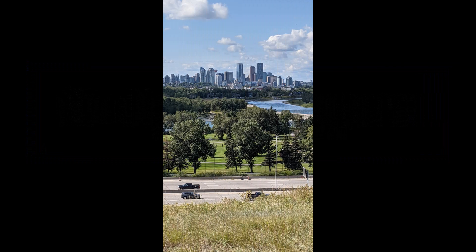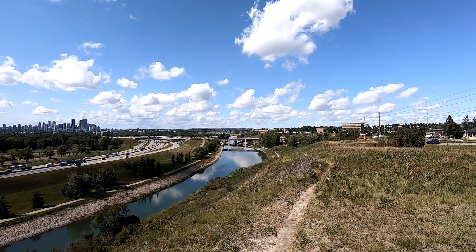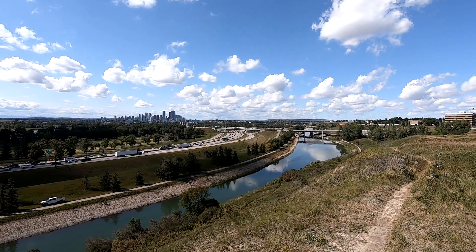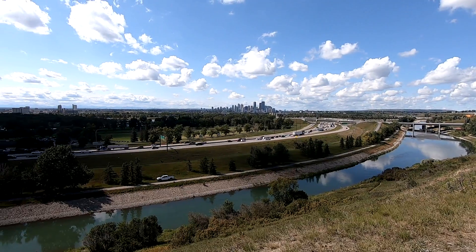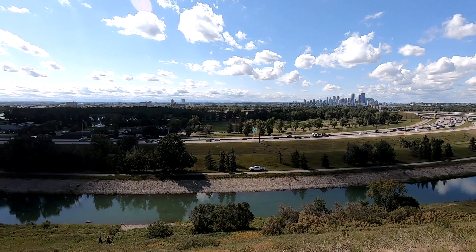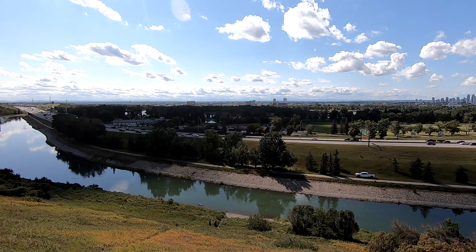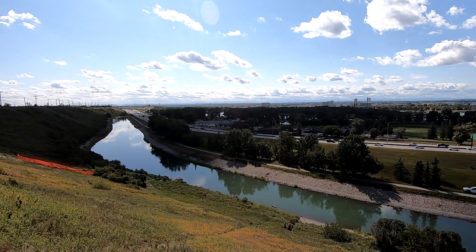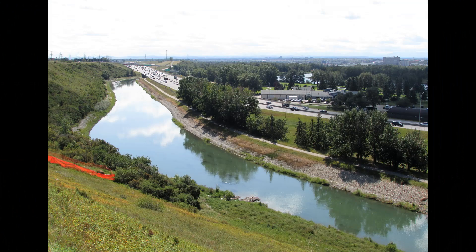Today, Jock, we do the ridge in Dover and the canal walk. Well, Charlie, the views of the city from up here are just so incredible.